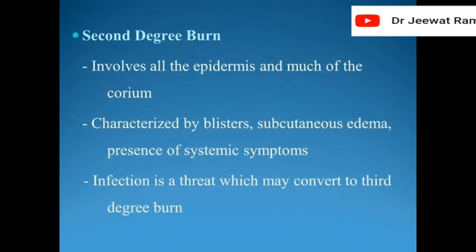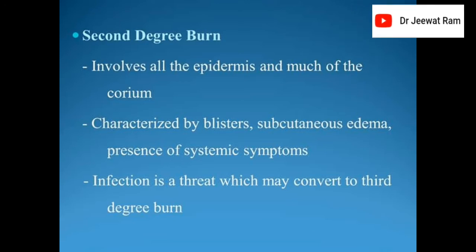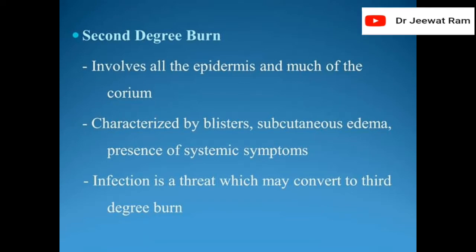Second degree burn involves all the epidermis and much of the corium, characterized by blisters, subcutaneous edema, and presence of systemic symptoms. Infection is a threat which may convert it to a third degree burn.